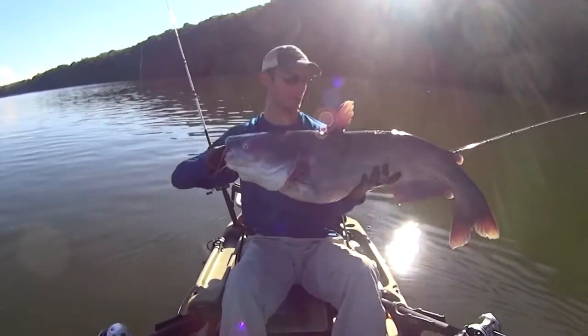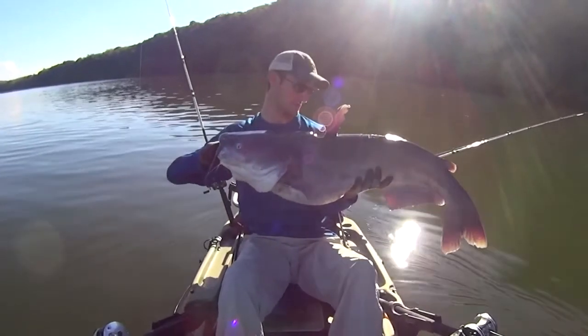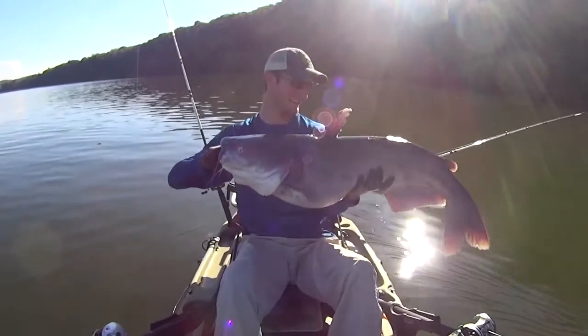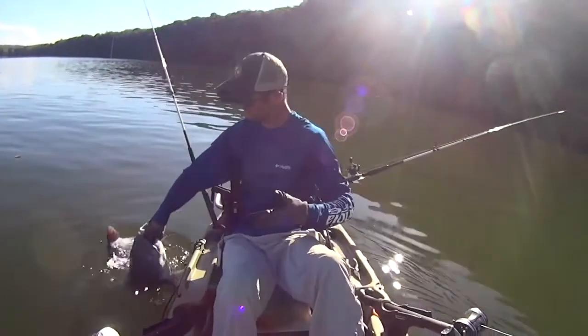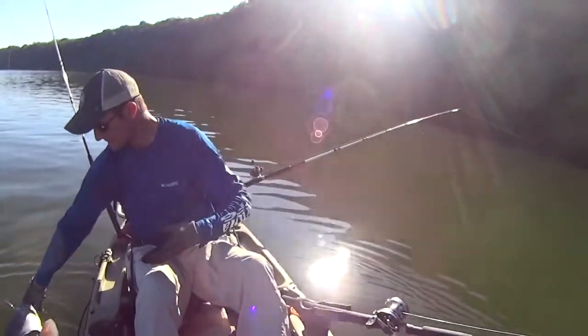That's a nice fish right there. This is why I play the game — big healthy Tennessee River blue cat. All right, let's get you back in the water buddy. Oh, he splashed me!